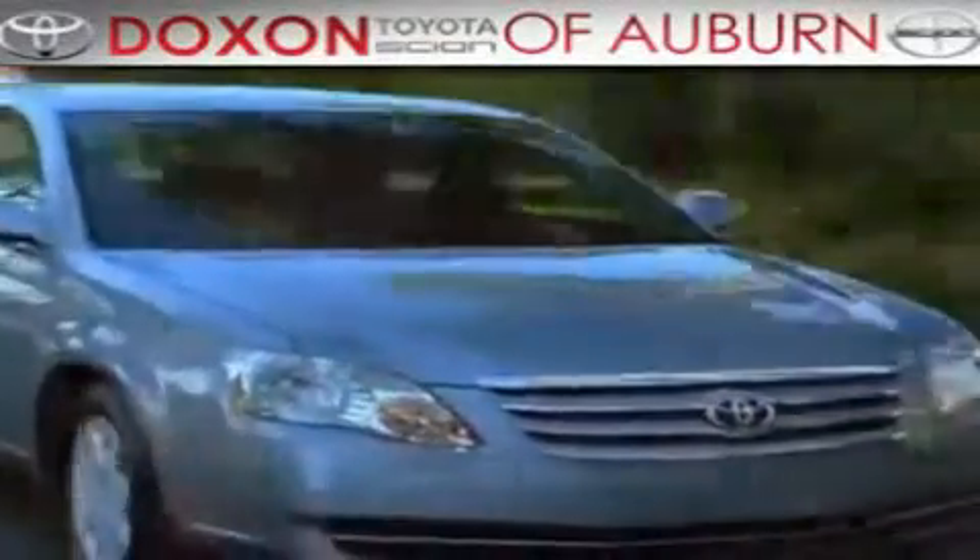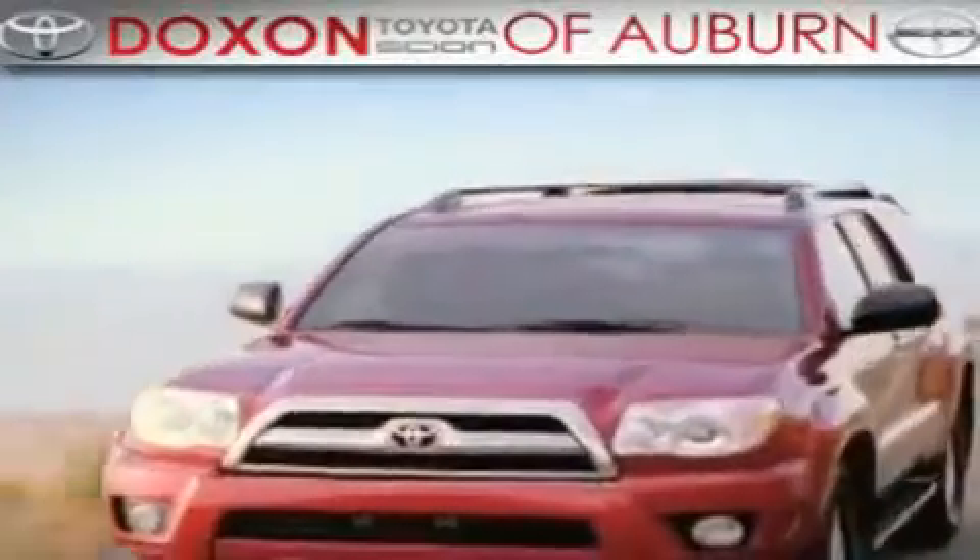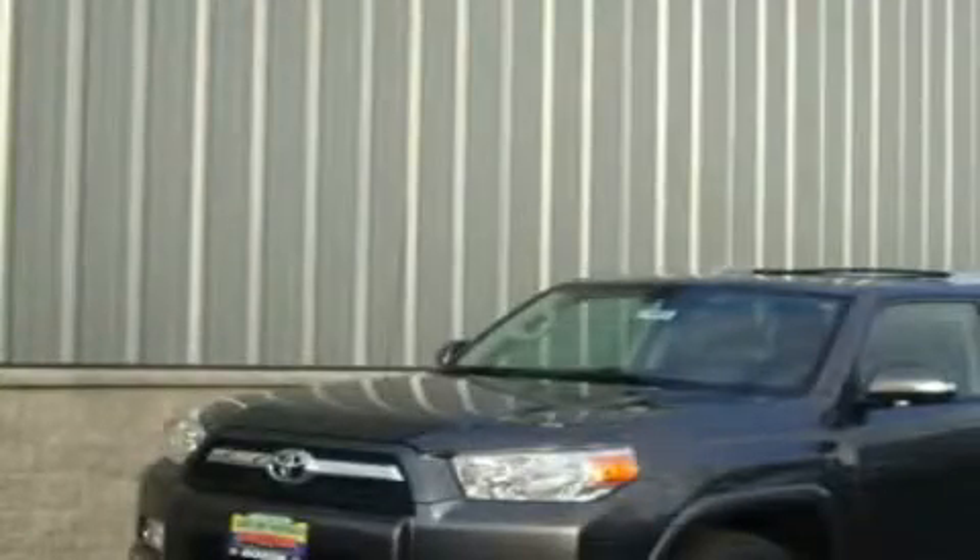Doxson Toyota of Auburn, where you save money today on every new and used Toyota since 1938. This is a brand new 2011 Toyota 4Runner, a big SUV for big fun.